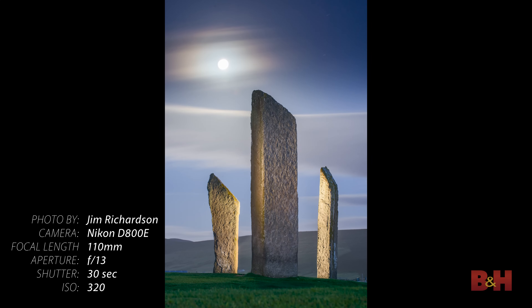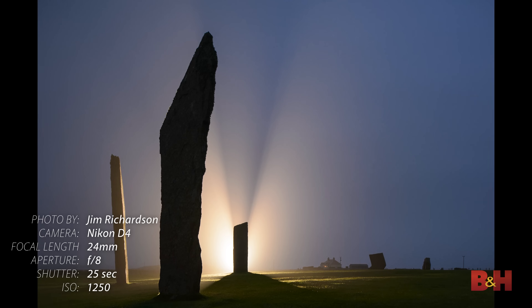Tip number four: think ahead about the needs of the designer of your publication or your publishing effort. If you're shooting for a magazine and you want a hope of your picture being on the cover, you'd better be shooting some verticals and leave space for the logo. If you want your picture to be the lead picture of a story, you'd better be leaving some space on the right or on the left for the headlines. Think about what the designer is going to need. It could be you — you might be the designer. But you want to be thinking about those kinds of pictures when you're out in the field.